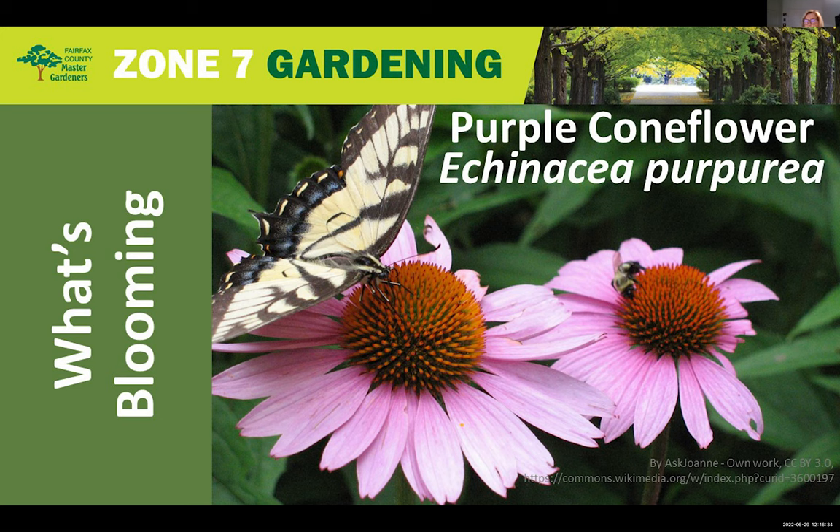Thank you, Gopal. What a wonderful, thorough presentation with so much information about a plant that we all like and enjoy. It's a great plant to attract pollinators and beneficial insects — butterflies, bees, and other species — to a pollinator garden.